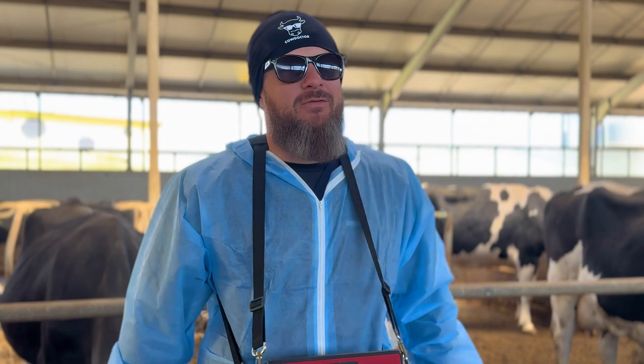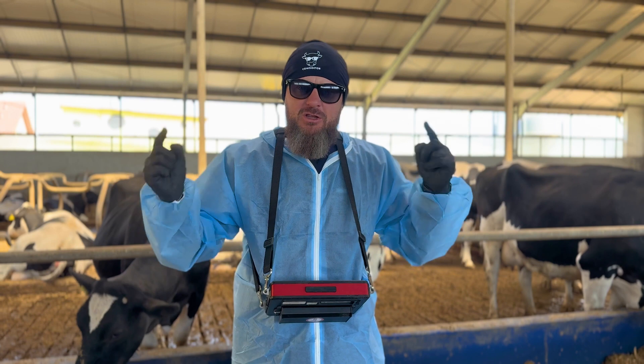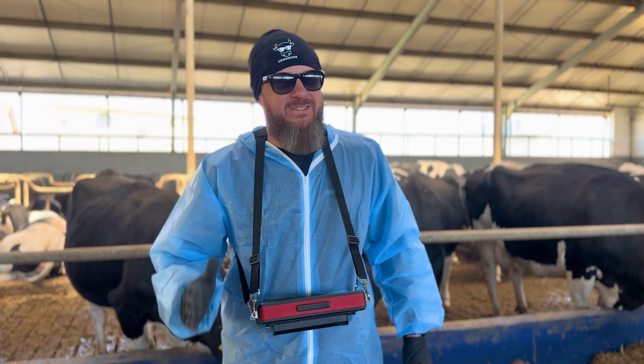Hi, I'm Michał, a veterinary doctor specialising in animal reproduction. Today I'd like to show you why I use Doppler ultrasound in my daily work and how it can make reproductive exams in cattle herds easier.